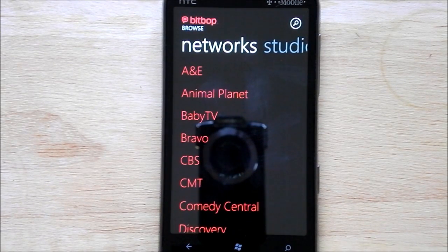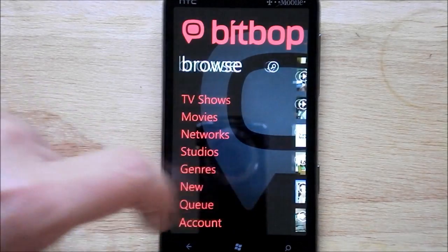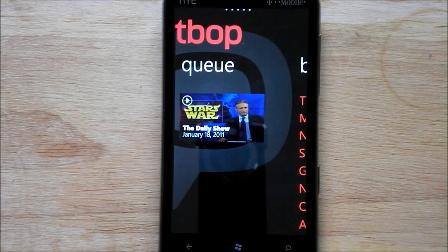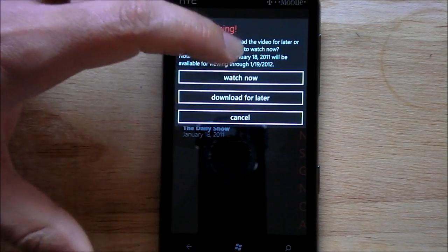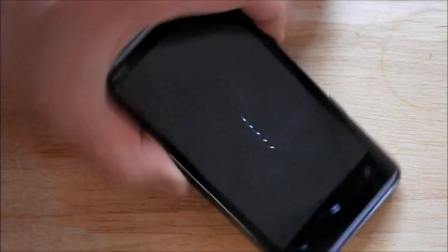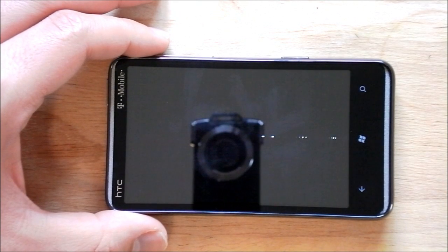I just started downloading it by accident. We'll watch from my queue instead. The queue is kind of neat — you can follow shows there. Your options are: watch now, download for later, or cancel. We'll do watch now. The download later option is obviously great if you're going to want to take this on the road and won't have a Wi-Fi or 3G connection.